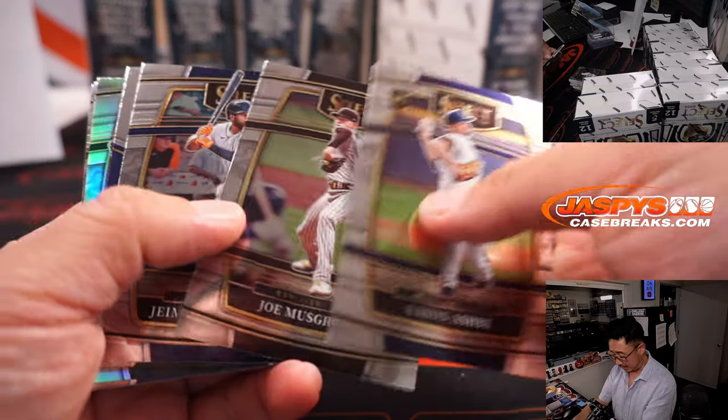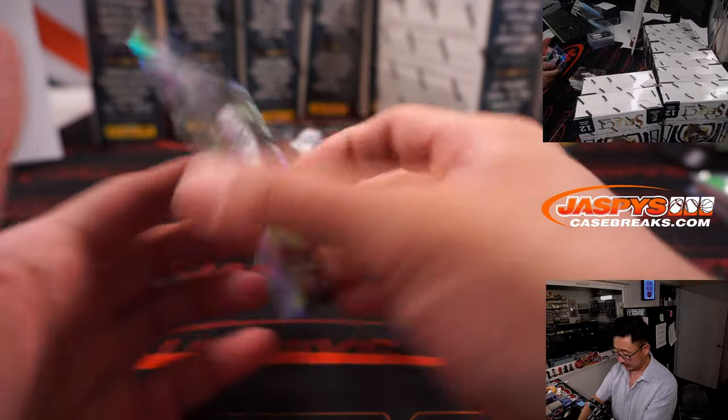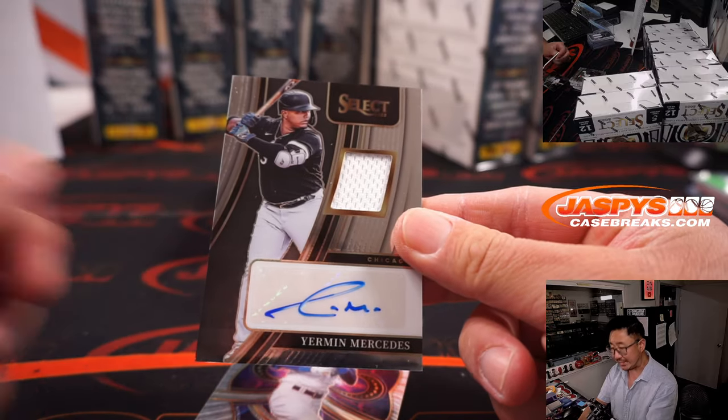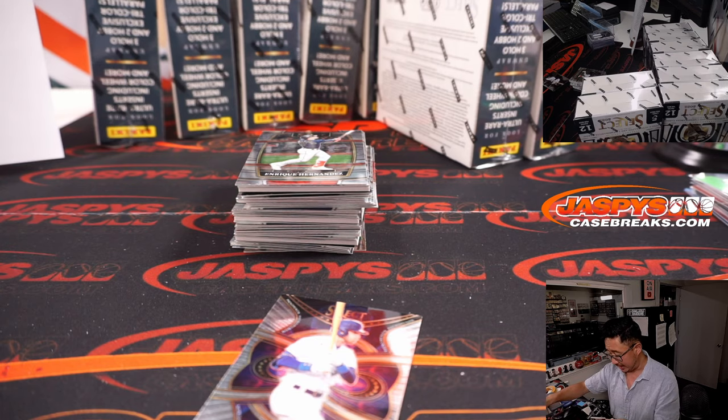All right, next box. And we've got Yermin Mercedes jersey and autograph for the White Sox — Dante with the White Sox.